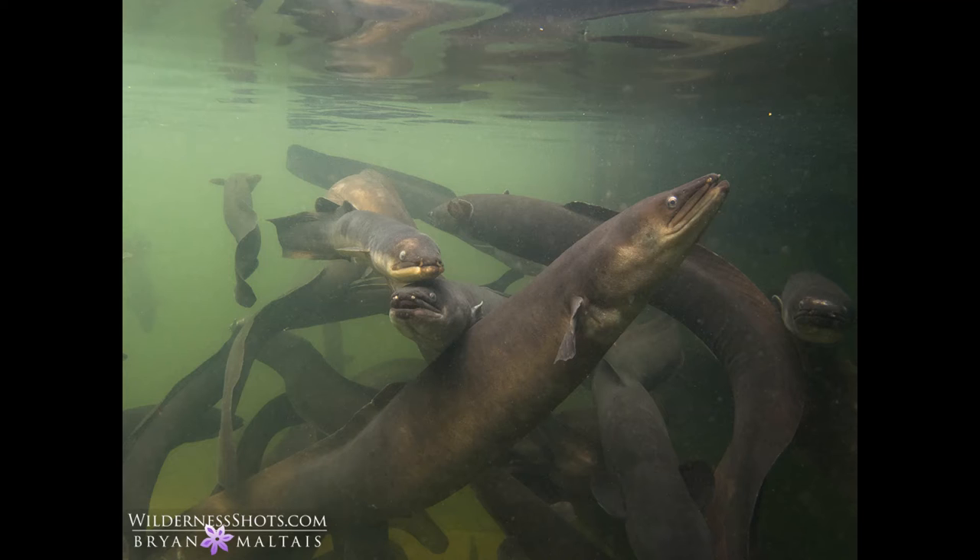They are omnivorous and opportunistic feeders, known to eat insects, crustaceans, a variety of water plants, amphibians, other fish, and even small waterfowl. The easiest way to identify longfin eels is by the length of its fins. The dorsal, which is the top fin, is about two-thirds the length of the body and starts significantly further towards the head than the anal, which is the bottom fin. The female longfin eels are larger and longer-lived than males, averaging around 45 inches in length compared to the males at 25 inches.